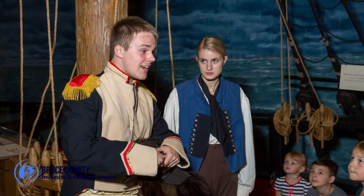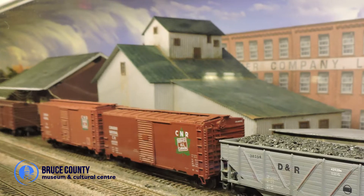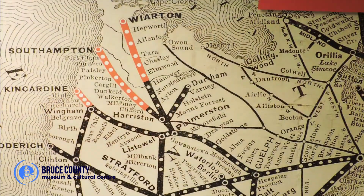After that, explore the rich marine history of Bruce County by boarding the HMS General Hunter, an 1812 battleship replica, then be transported to the 1950s when the railway stretched through Bruce County to the Huron shoreline with the Bruce County Museum Railway.